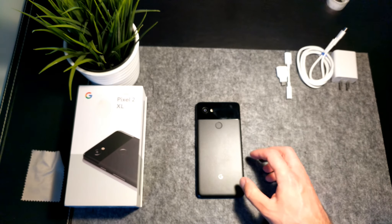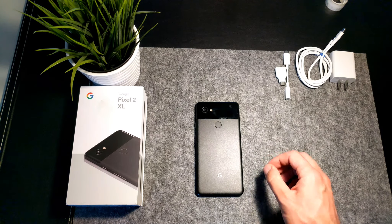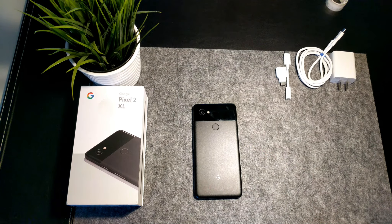This is it guys, hope you enjoyed the video. If you have any comments or recommendations, please leave them in the comment section below, as I'm very active there. Also, if you have any questions regarding the Pixel 2 XL which I did not cover in this video, ask me and I'll get back to you shortly in the comment section. Have a great day, and see you in my next video.